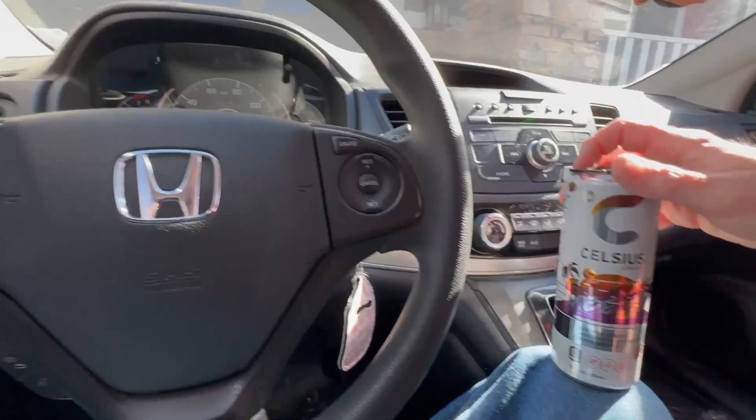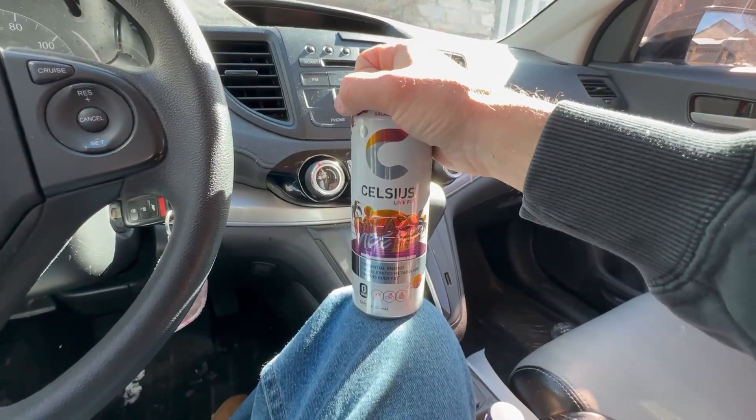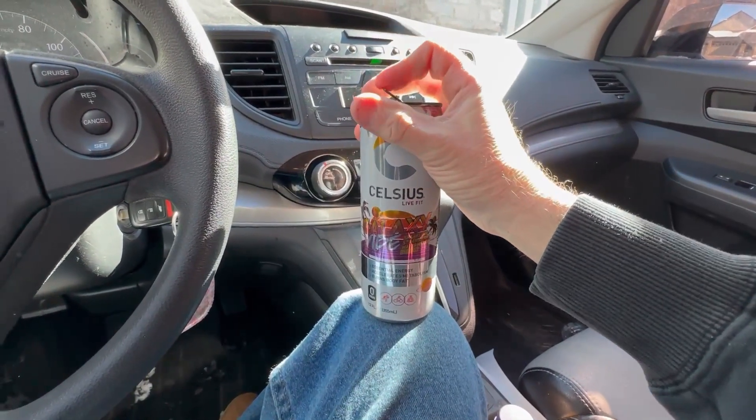Let's hear the noise and then we're gonna get it back in the garage and see what's up. It's been a while — never tried this one, let's see what we got.